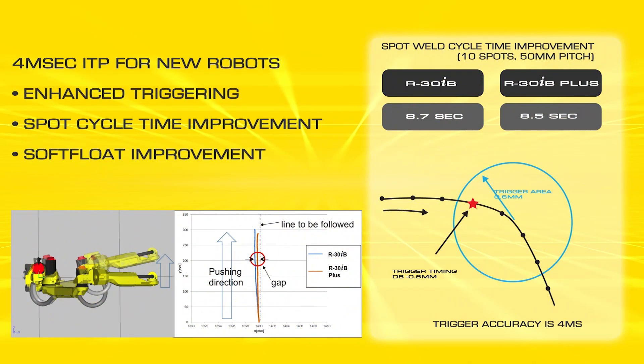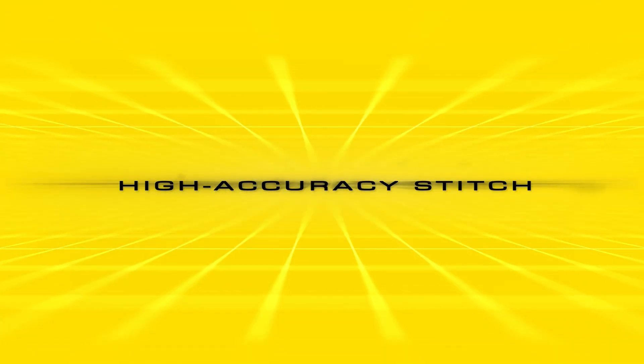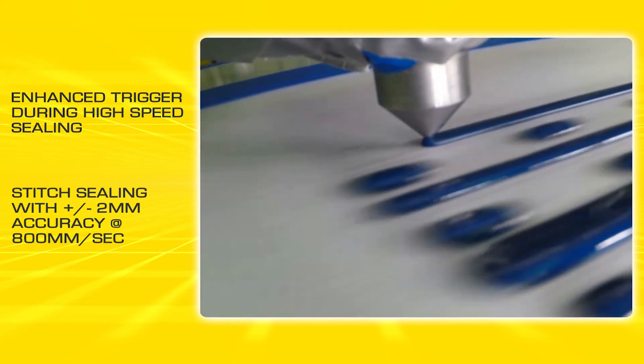For new robots tuned with reduced interpolation time, there is improvement in triggering accuracy and reduced spot welding time. Features like high-accuracy stitch have been improved with enhanced triggering during high-speed sealing, providing stitch sealing with plus or minus 2mm accuracy at 800mm per second.